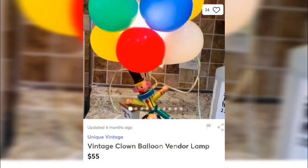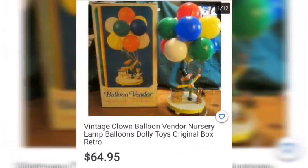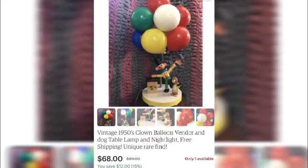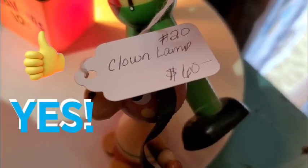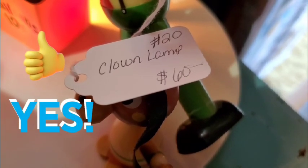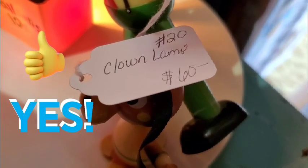Based on what we found, there were a lot of comps available. A vintage clown balloon vendor lamp for $55, another one with the original box for $64.95, one for $134.99, and another for $68. When it really came down to it, for $60 this is a heck of a steal — great pricing point, great condition, and a great addition to anyone's collection.